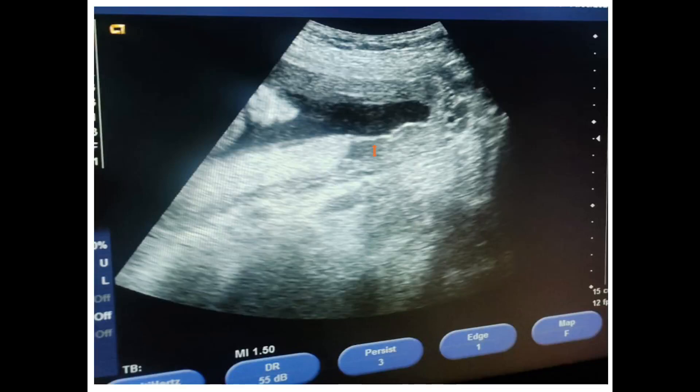Hello everyone, in this video we are going to see about placental lakes and its clinical significance. This is a scan image of a 26-year-old Rh-negative mother taken at 22 weeks of gestation. In this scan image the position of the placenta was posterior, and this arrow mark denotes the enlarged vascular hypoechoic areas within the placenta, which denotes placental lakes.